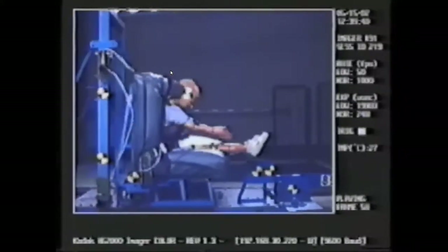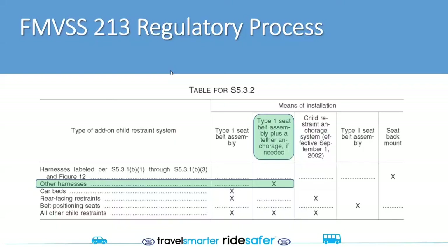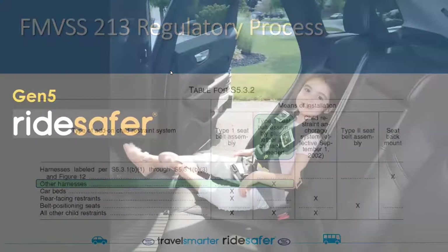We are fully certified as a harness under FMVSS 213. To certify our products as a harness, we test with the lap-only seat belt plus the tether, then use the belt positioning seat methodology to test with the lap and shoulder belt — with and without the tether. We also test for a lot of misuses, which are over and above what we are required to do.